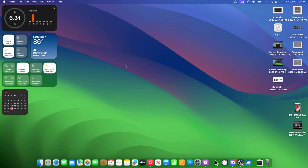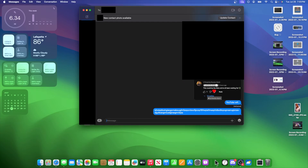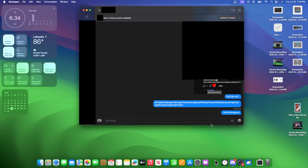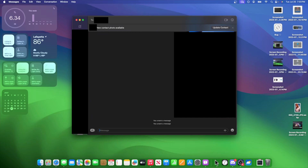We also have a couple of other little issues inside Sonoma. If you send a message, you're going to notice that the bubble goes completely black and you can't see the text until it actually arrives. Really annoying. Hopefully Apple fixes this in the next beta. Also, up where it says 'New Contact Photo Available,' the Update Contact button is completely black — this is very likely not a feature; it's pretty much a bug.